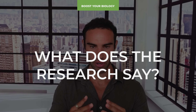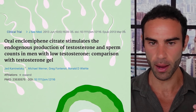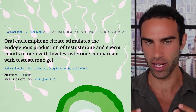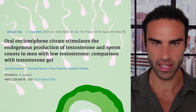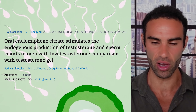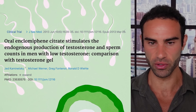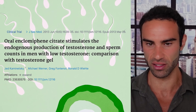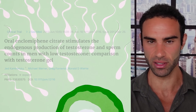Another study looked at 12 men previously treated with exogenous testosterone and randomized them to receive either testosterone or N-clomiphene. After six months, both groups had testosterone levels between 500 and 600 nanograms per deciliter. Once again, N-clomiphene raised LH, FSH, and sperm count, whereas testosterone did not. The study was titled: 'Oral N-clomiphene citrate stimulates endogenous production of testosterone and sperm counts in men with low testosterone — comparison with testosterone gel.'